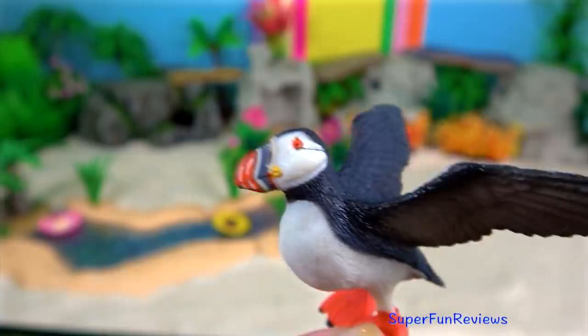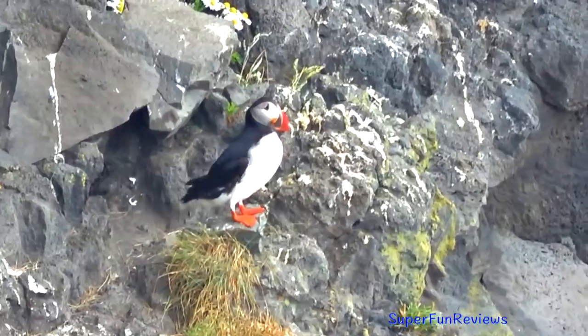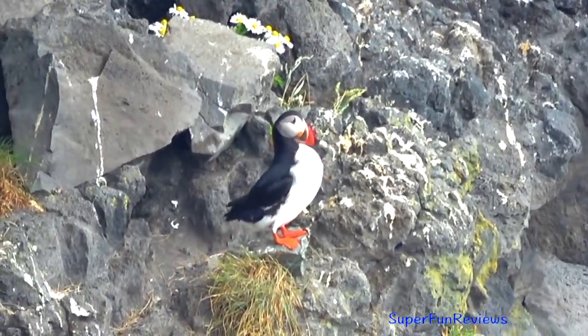The Puffin. The bill is large and colourful during the breeding season. I'm puffin watching in Iceland.